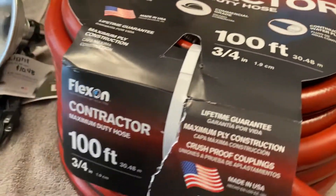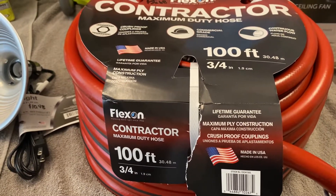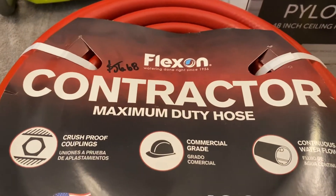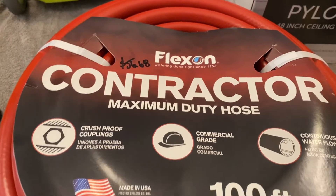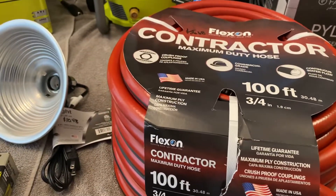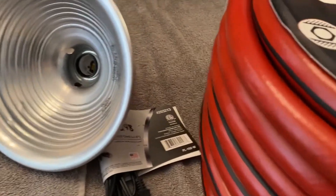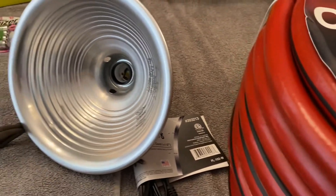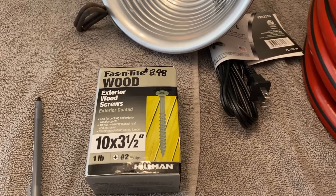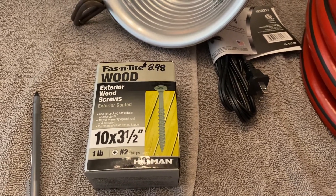I also picked up a hundred-foot water hose. The one I have now is a hundred foot but it's got a leak, it's getting old and starting to kink, so I went ahead and got a new one for $56.68. I also bought a new drop light for $10.48, and then some screws I need for outdoors for my screen door. The screws I had were not long enough, so I bought some three-and-a-half-inch wood screws for $8.98.